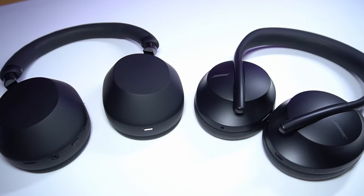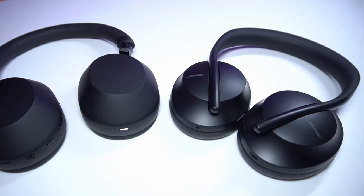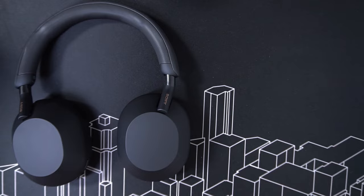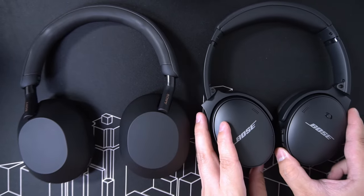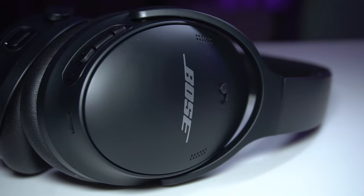Hey guys, after my last video comparing the Sonys to the Bose NC700, I got comments that I should have compared it to the Bose QC45 instead because it's a more recent product after all.